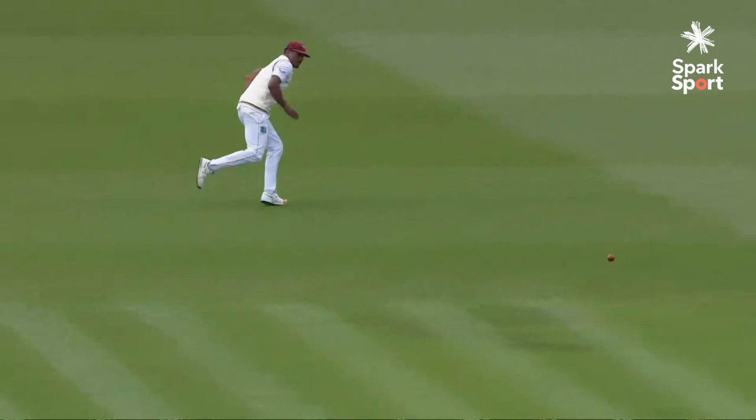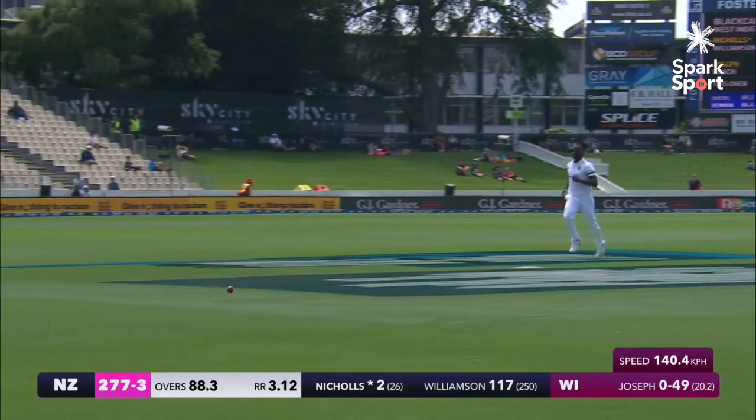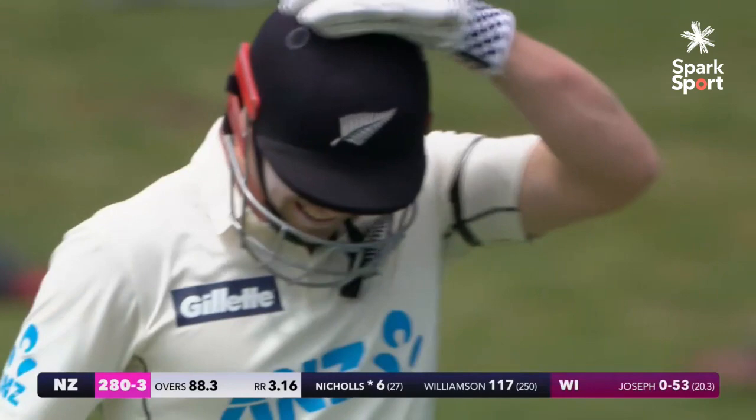Shaw gets himself into a wonderful position and almost just knocks the ball on its head. Acts on natural timing to get the desired result. Lovely from Nicholls down the ground — that punchy action to his shot serves him so well.